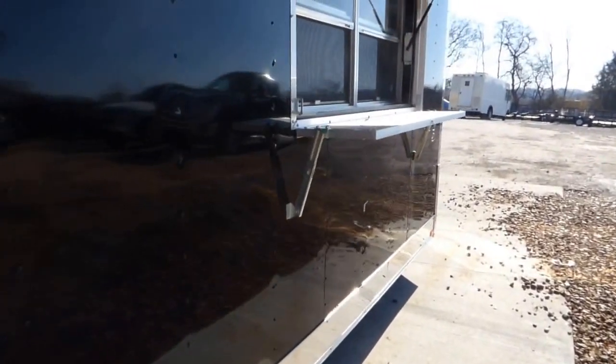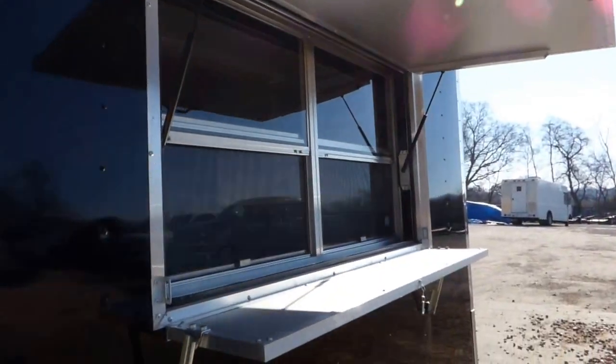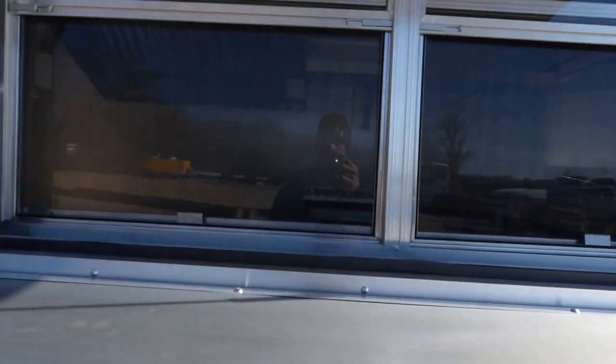There is a fold-up counter to serve off of when open for business, and a fold-down protector to close and protect the window while in transport or closed.